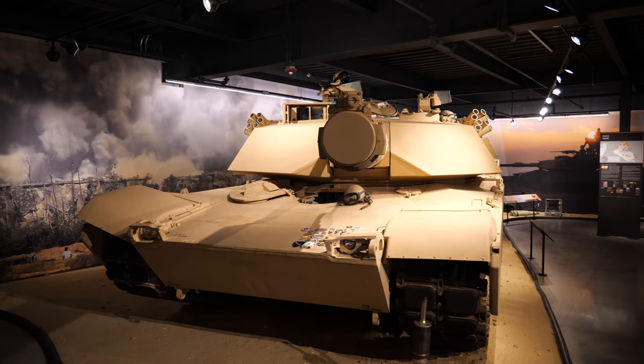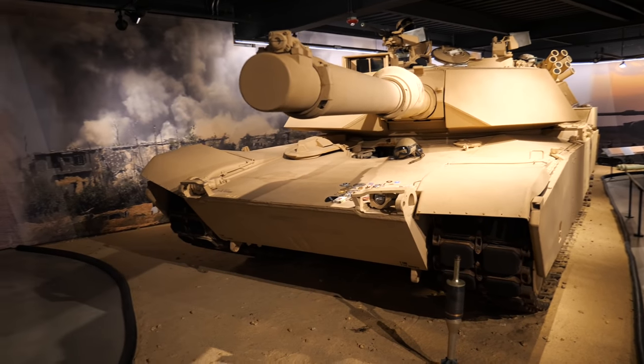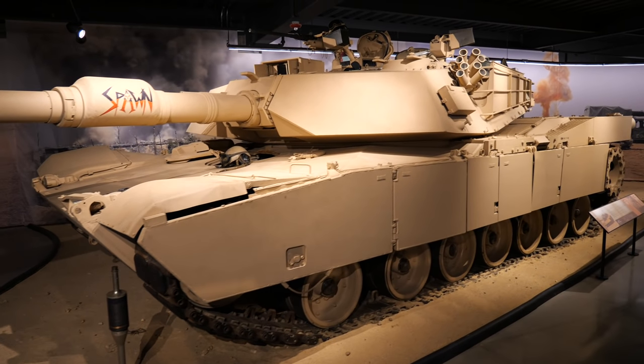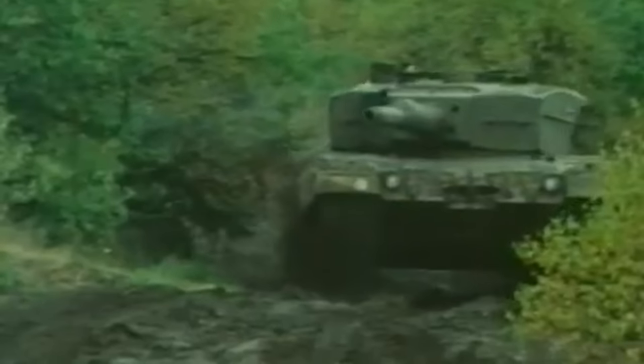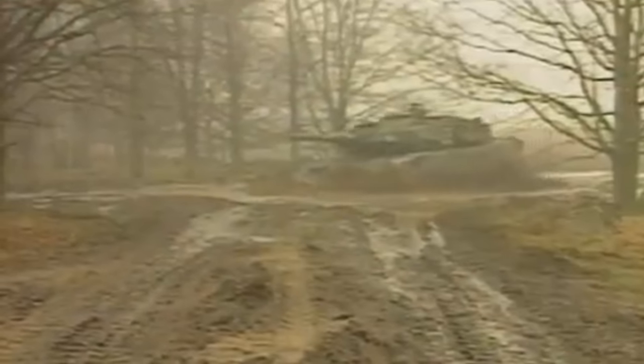In the previous episode we discussed the development of America's current main battle tank, the M1 Abrams. Though many tout that tank as the best in the world, its European counterparts often offer stiff competition. One particular rival has been vying to knock the American contender out of the scene even before the US accepted the Abrams for service. That tank is the German manufactured Leopard 2. In this video we will cross the Atlantic to learn the story behind this feline and discover why, to many, it is considered to be the best modern tank in the world.